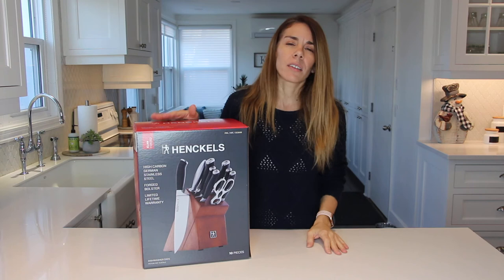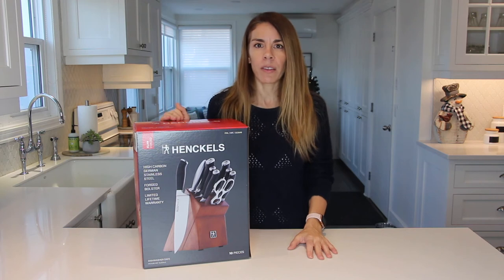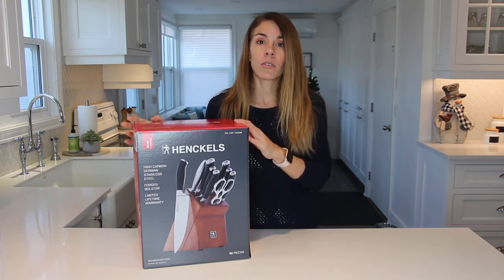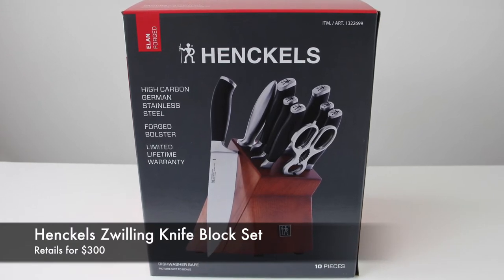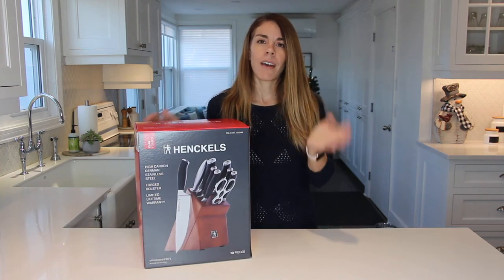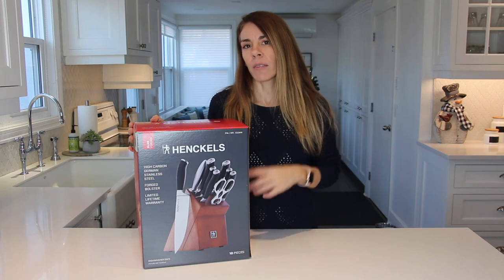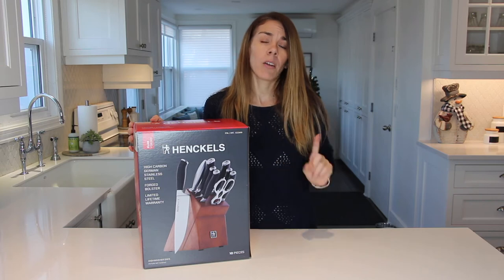The next thing on my list is a butcher block with really great quality kitchen knives. It's a bit more of an expensive gift, but it's a really beautiful gift to give to somebody like your parents or parents-in-law — I'm actually gifting this to my mom. It's from the company Henckels, a German company that makes high-quality carbon stainless steel knives. They're easily sharpened and have a lifetime warranty. It comes with a pretty wood block to leave on the counter, seven knives of different sizes, one sharpening tool, and one pair of kitchen shears.